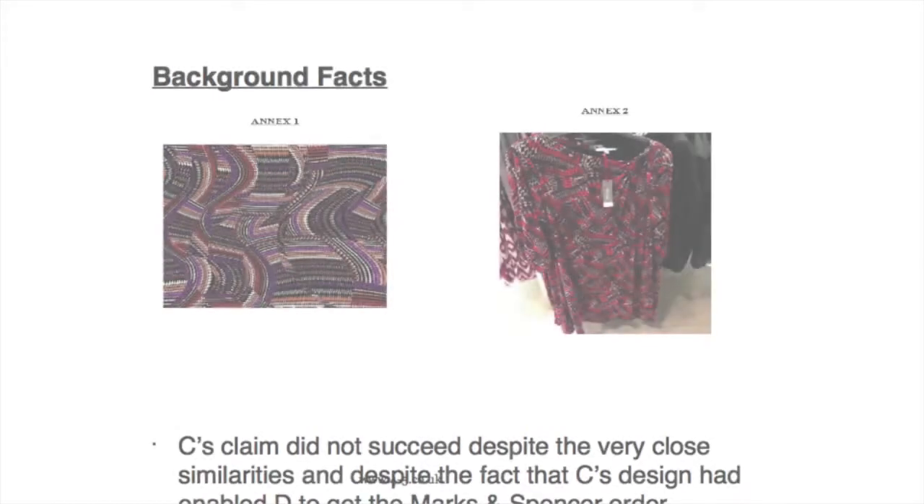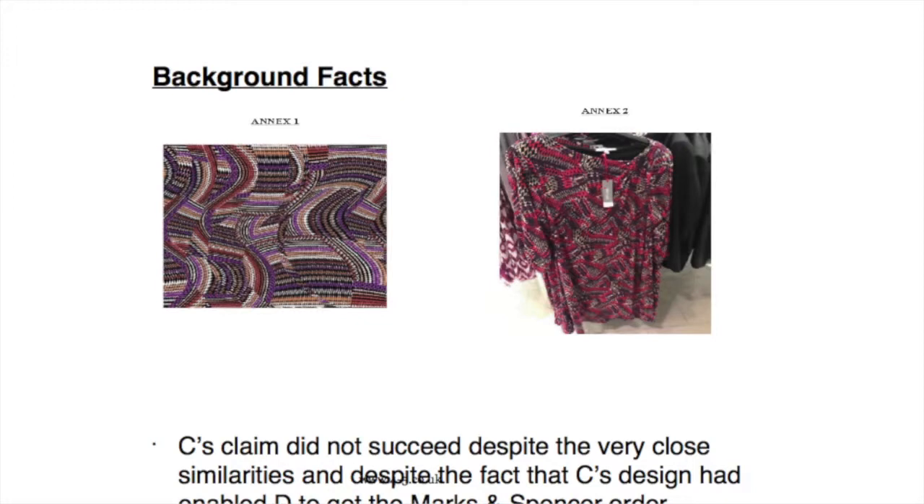For this purpose, John Kaldor — the claimants — had supplied some fabrics to Leanne, and the issue was that the designer at Leanne had apparently seen this design and considered it. The pitch was made to Marks and Spencer's and it was successful, but ultimately the John Kaldor fabric — the one in Annex 1, the first picture you can see — was not used for the Marks and Spencer's collection. But once this Per Una collection came out, effectively all hell broke loose because one of the dresses had a pretty similar tribal print design.